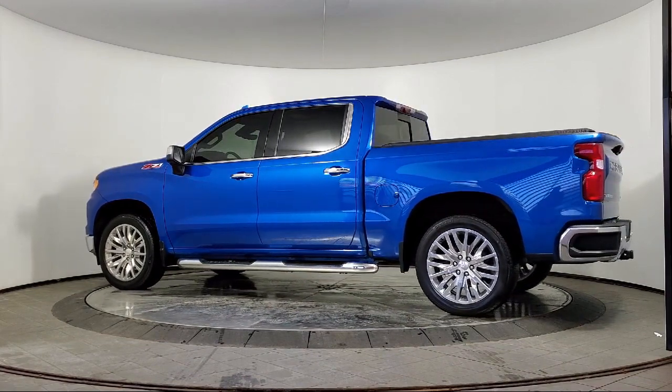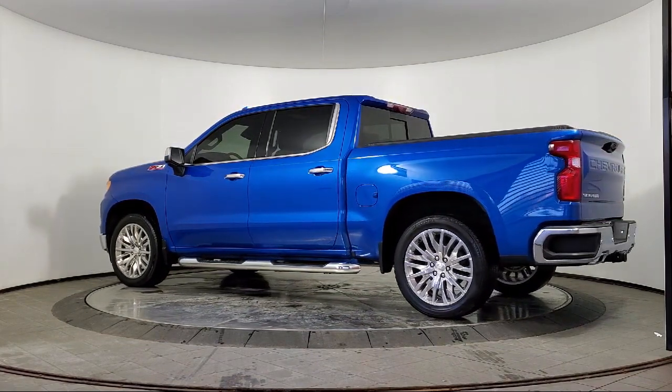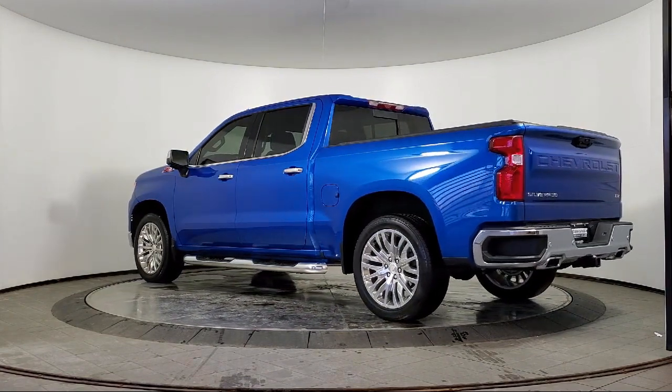Front LED Fog Lamps, Power Sunroof, Android Auto, and has less than 20,000 miles on the odometer.